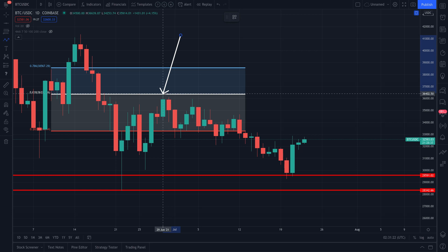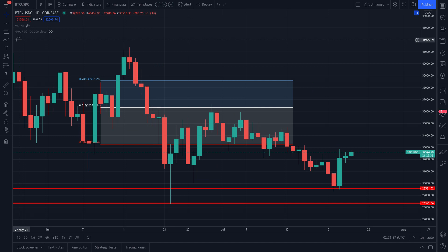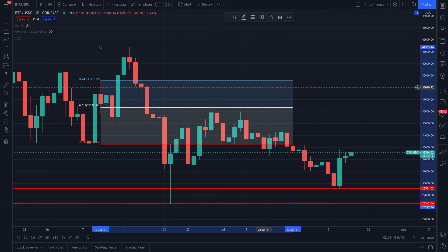You see this white line — that's the 0.618. We measured from the highs down to the lows using the Fibonacci retracement tool. If you're using TradingView, just look for that 0.618 level. BTC continues to get rejected right at that level — I can't make that up.